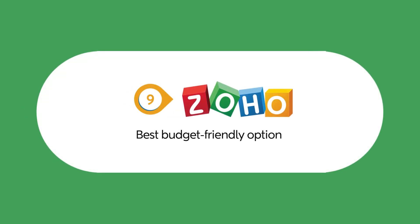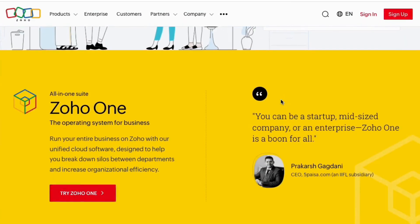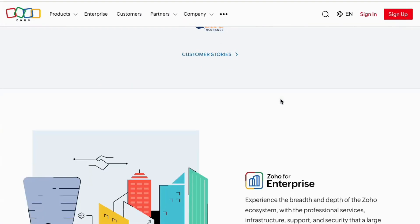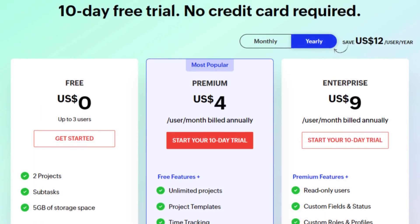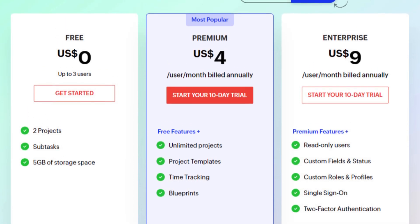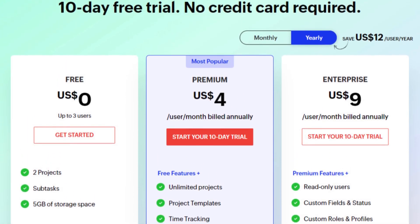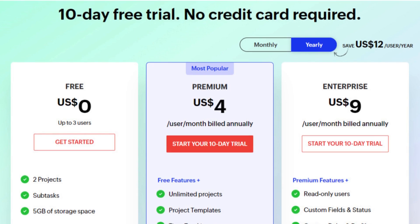Next, let's talk about Zoho Projects. Zoho Projects is an affordable yet feature-rich project management tool, ideal for small teams looking for a cost-effective way to manage tasks, collaborate, and track progress. Zoho Projects offers three plans: Free for up to three users; Premium at $4 per user per month, billed annually; and Enterprise at $9 per user per month, billed annually.